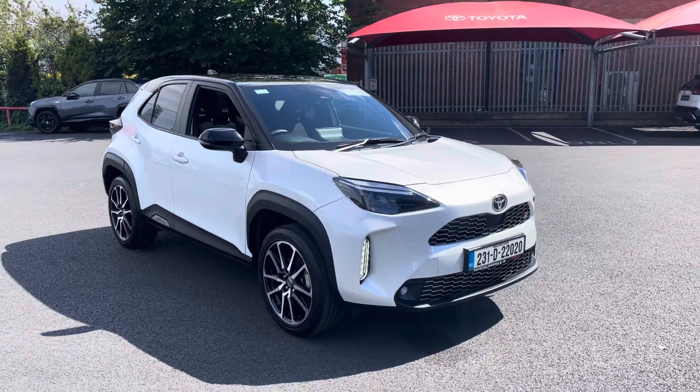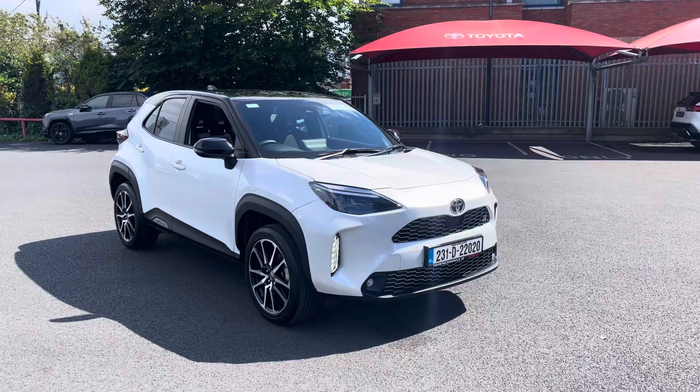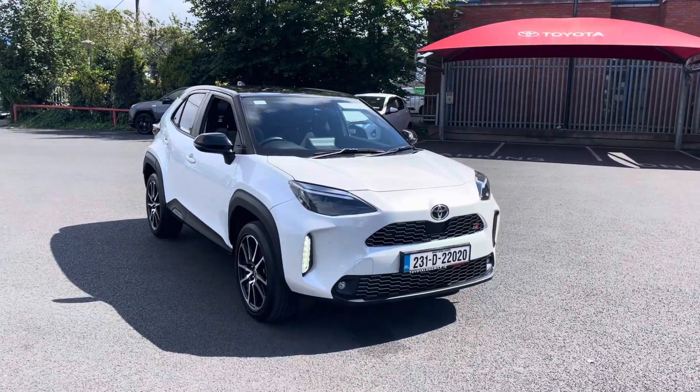Welcome to Toyota Long Mile. Just into stock and going for sale today is this absolutely stunning 2023 Toyota Yaris Cross.